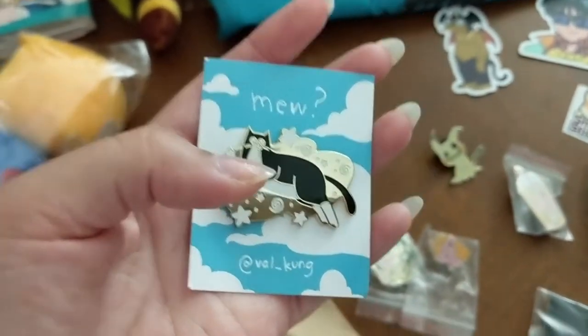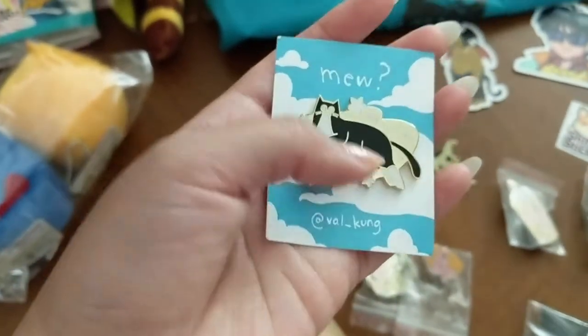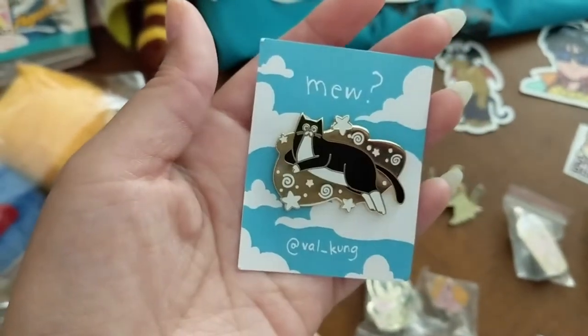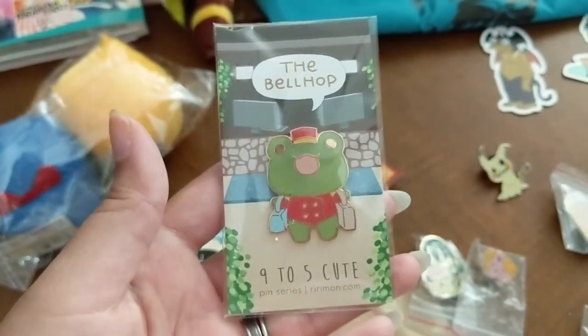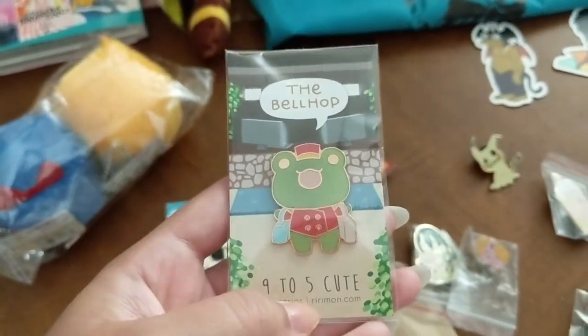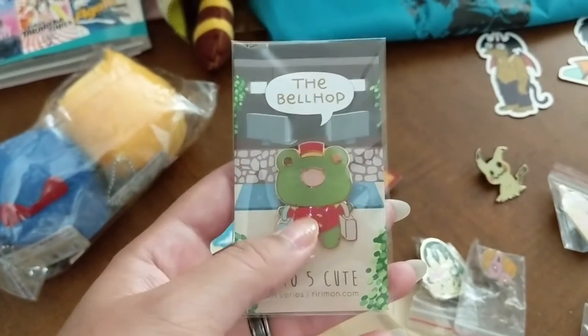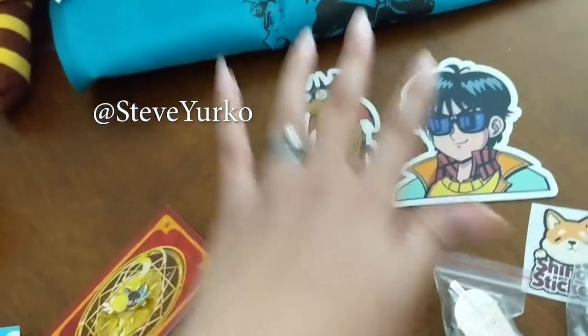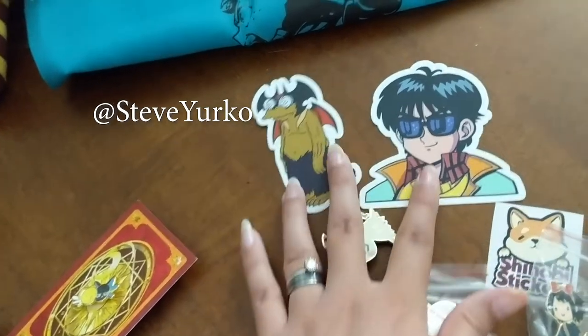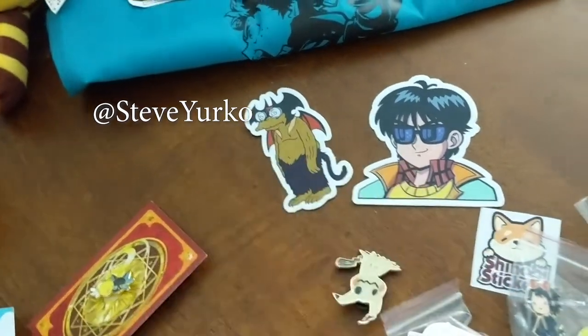I got this cute little pen in the exhibit hall — this person made a series of their personal cats, like three or four different ones. So of course we got the handsome cat one. I got this for my sister — it's super cute, nine-to-five cute, from ririman.com — it's the bellhop, I thought that was adorable. My husband got these stickers too — no information on them but he definitely knows who made them.